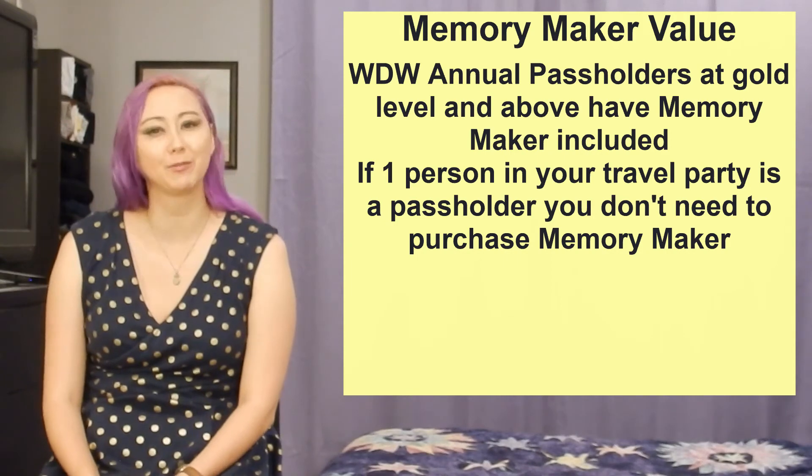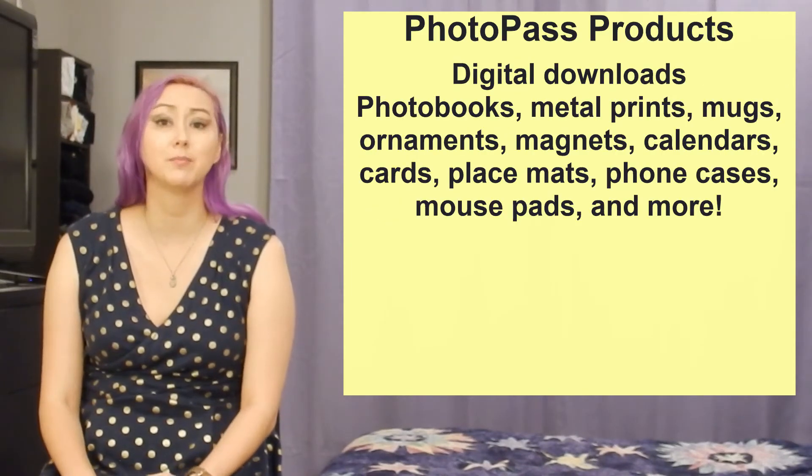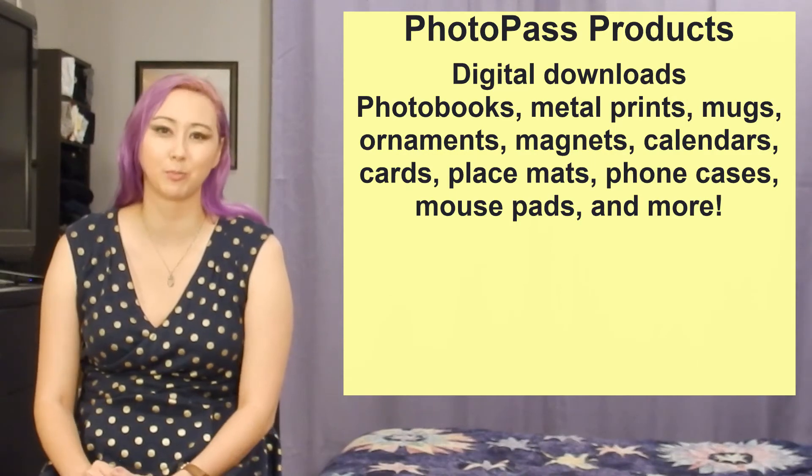Aside from digital downloads of all your wonderful photos, there are additional products that you can purchase from Disney — things like physical prints, mugs, cards, calendars, and much more.